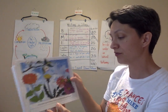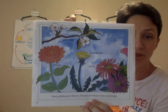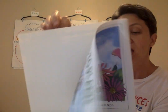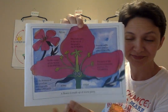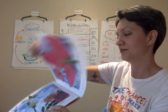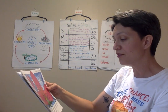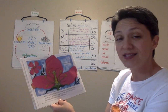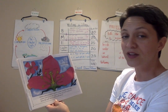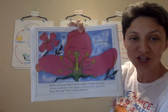Many plants grow from flowers. Flowers are where most seeds begin. A flower is made up of many parts. Before a seed can begin to grow, a grain of pollen from the stamen must land on the stigma at the top of the pistil of another flower like itself. This is called pollination.